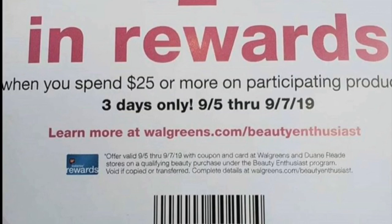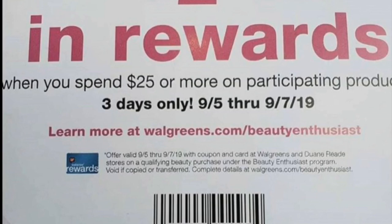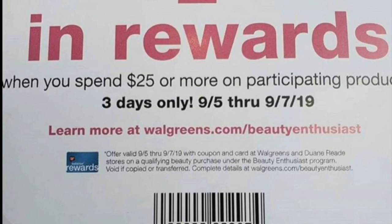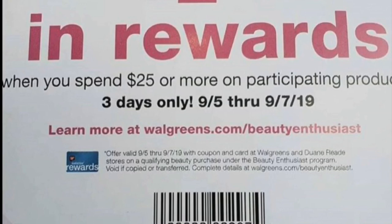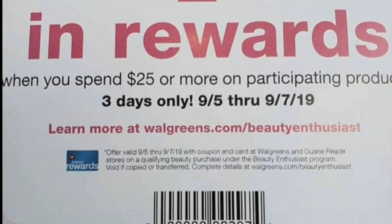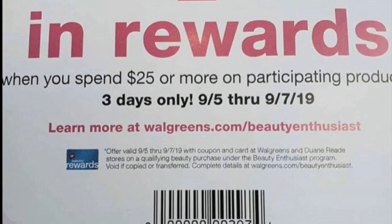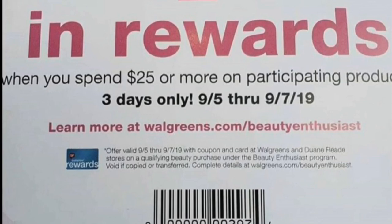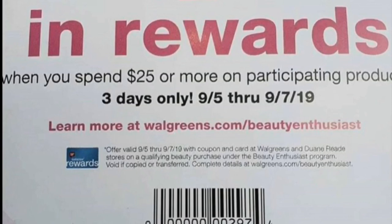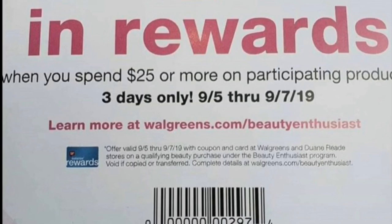This is the coupon I was talking about — the barcode should be the same for all of us. If you want to screenshot this coupon, I'm not sure if they're going to accept it at your Walgreens. I did screenshot one coupon on my phone and was able to scan my phone at my Walgreens. I'm going to be going to a different Walgreens since at my Walgreens, as mentioned in my previous video, my Raise Your Words are not printing.